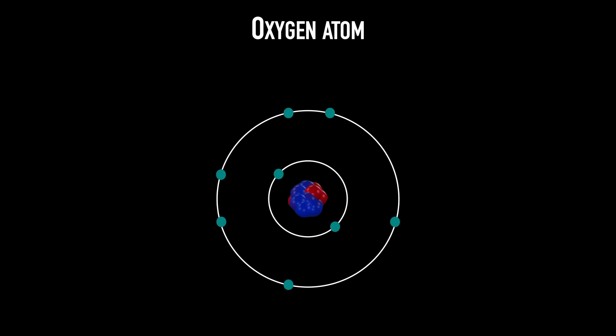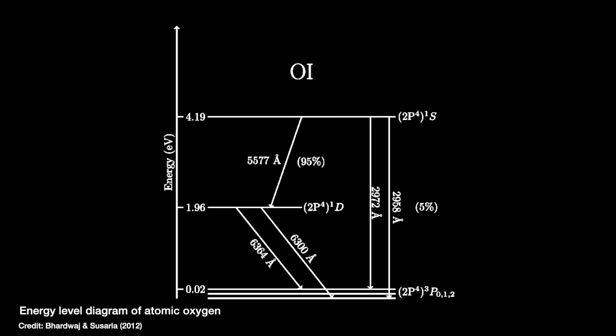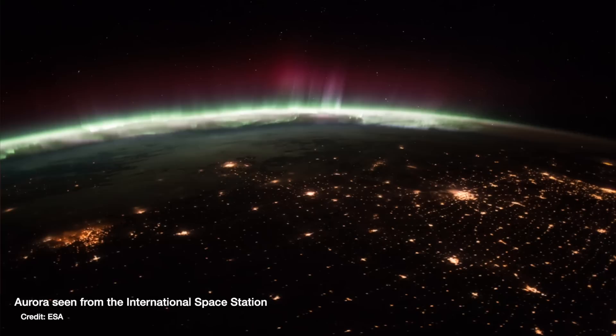Because that energy difference between the shells where the electrons can orbit is always the same in every single oxygen atom, the same wavelength of light is always given out, giving us the exact same colour of light. The most common way this happens for oxygen atoms means that light with a wavelength of 557.7 nanometers is given out — or 0.000005577 metres — which, you guessed it, is a green colour.